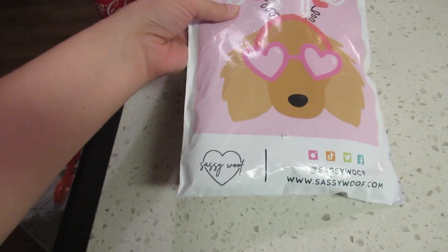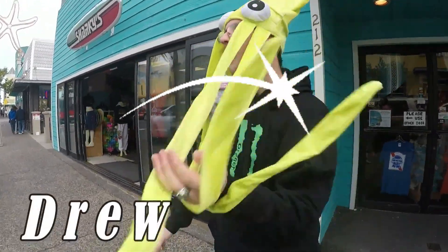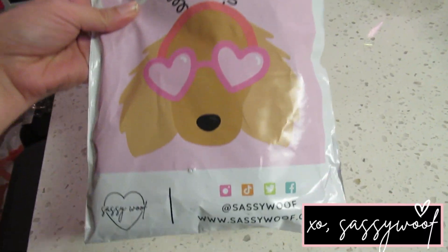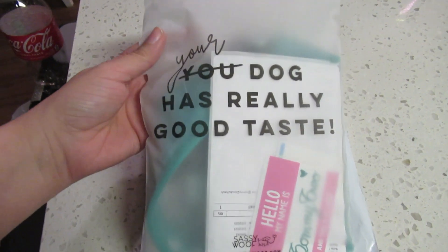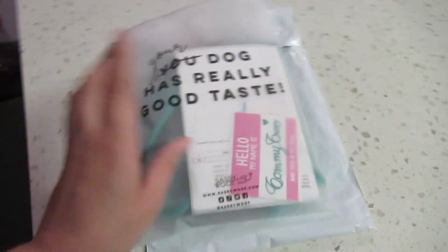Look what arrived! Tommy and Sassy, look! Look at this cute packaging. My dog is my Valentine. It's so cute. It says, 'Your dog has really good taste.' That is so cute. This packaging is really nice.